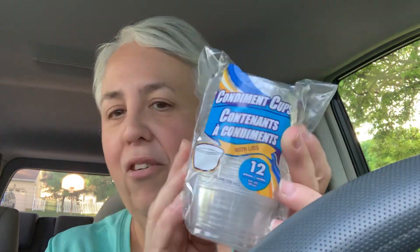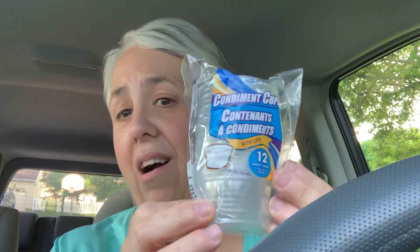I got these little containers with lids, for if I'm ever taking stuff out from work or going somewhere — you don't have to worry about bringing them back. I'll bring them back and wash them because they're really pretty durable, but in case you don't, you only paid a buck for it.